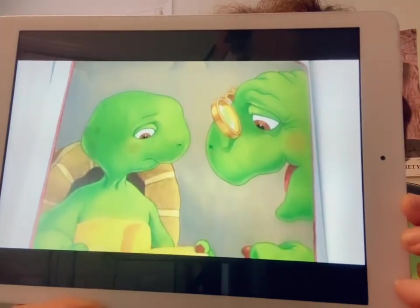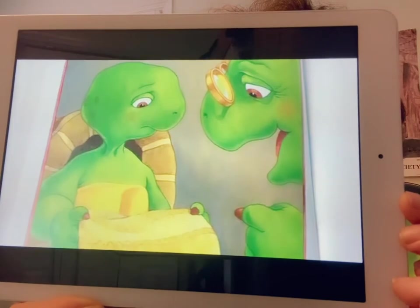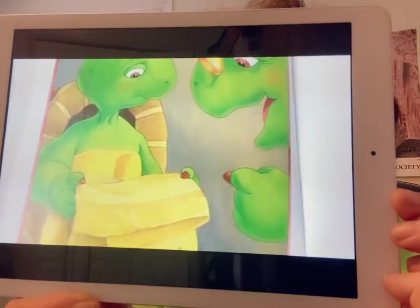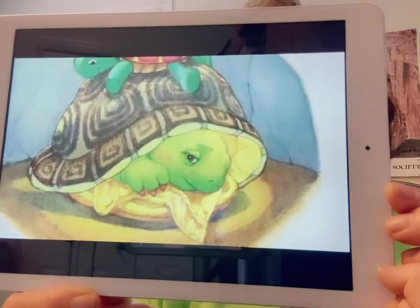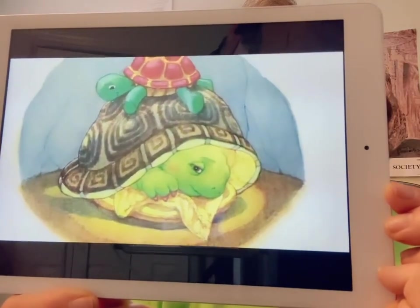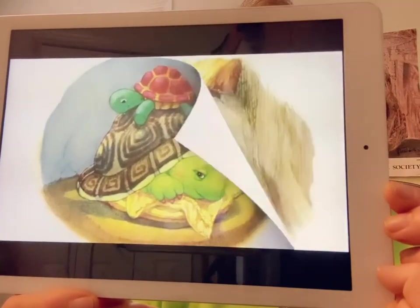We'll find it tomorrow, said Franklin's mother. I can't sleep without my blanket, said Franklin. I have an idea, said Franklin's father. He left the room and came back with an old yellow blanket. What's that, said Franklin. It was mine, said Franklin's father. Maybe it will make you feel better. Franklin tried to snuggle the old yellow blanket, but it wasn't the same. He missed his own blanket terribly, and it took Franklin a long, long time to fall asleep.